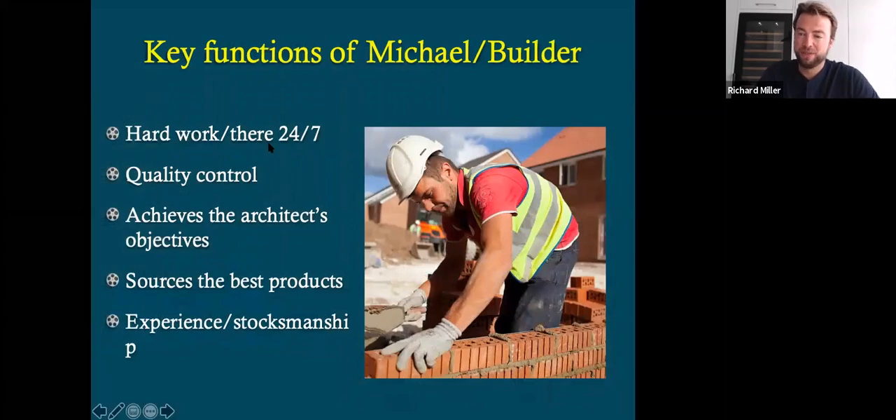Well, firstly, the builder. This is the main man. This is the guy who is with the birds every day and who is regarded by many now as one of the most authoritative people on budgerigar feeding and diet, and is an integral part of what we do. So the key functions of Michael, who I refer to as the builder: hard work because he is there available for 24/7 care; quality control — he is an absolute perfectionist and won't do anything by heart. He achieves the architect's objective, so Dad and I talk a lot about what we're doing with the birds and where we're going, and he is very much on board with the vision that we agree on. And that role, I think, is integral between the two of us.